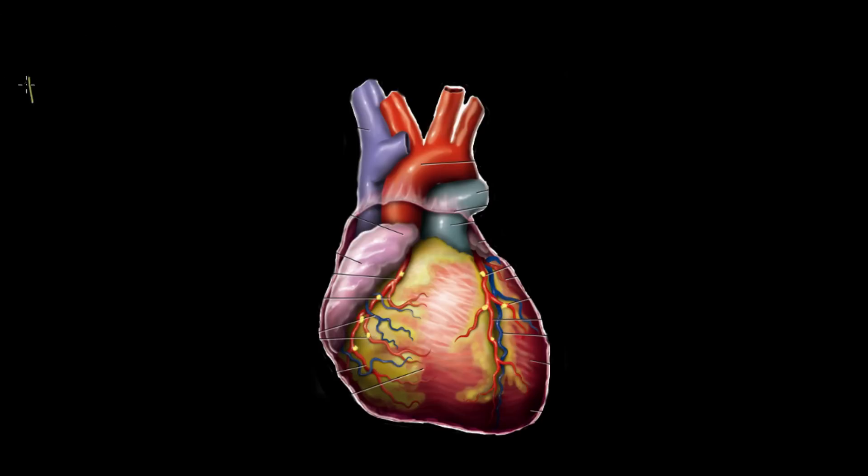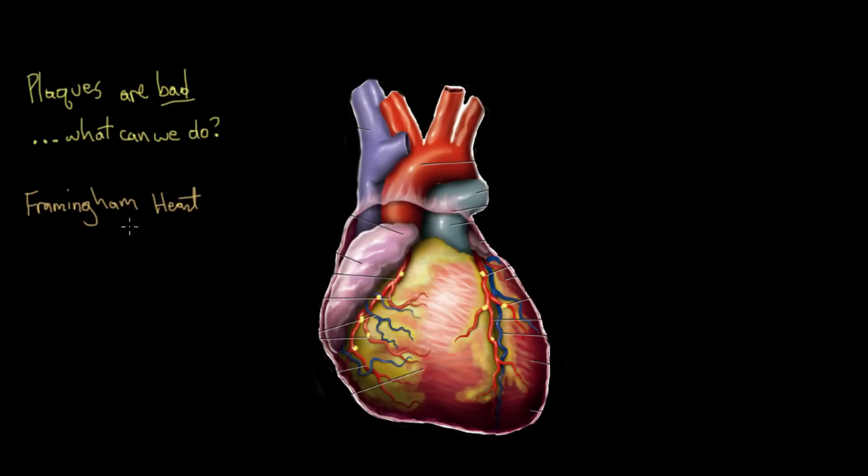We don't really want coronary artery disease happening in our bodies. So is there anything we can do to stop or prevent these plaques from building up in our arteries? In fact, yes, there are some things we can do. And we didn't always know that. Way back in the late 1940s, there was a study called the Framingham Heart Study.